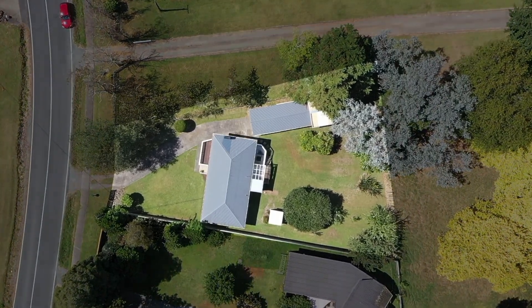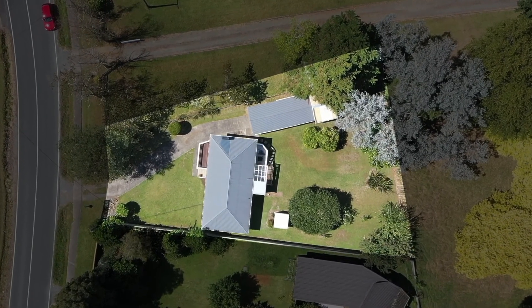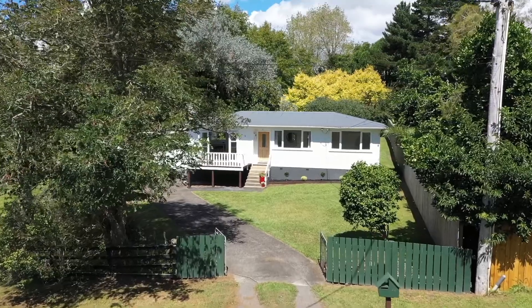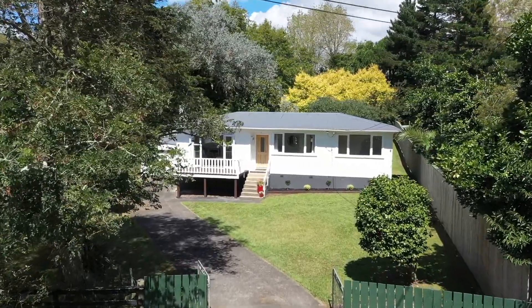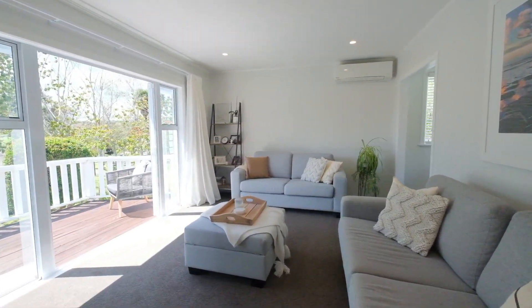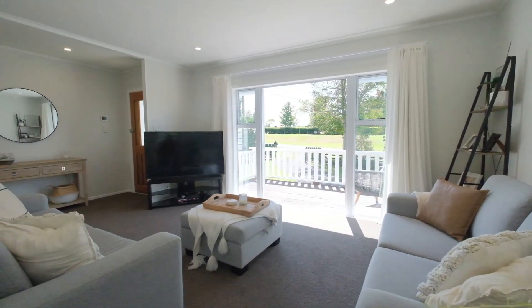Proudly perched on about 960 square metres of private semi-rural land, this well-maintained home built in 1962 provides three bedrooms, one bathroom with a separate toilet, a sunroom and separate laundry.